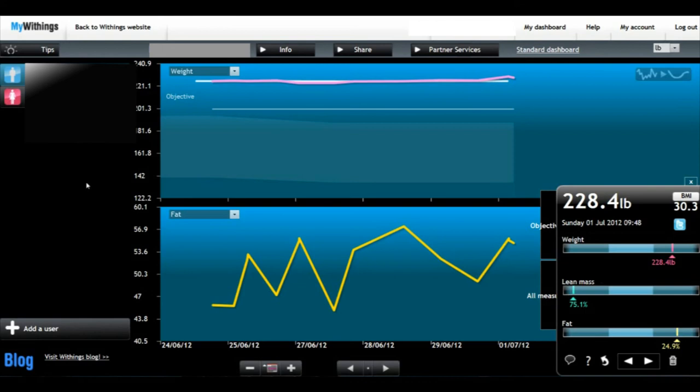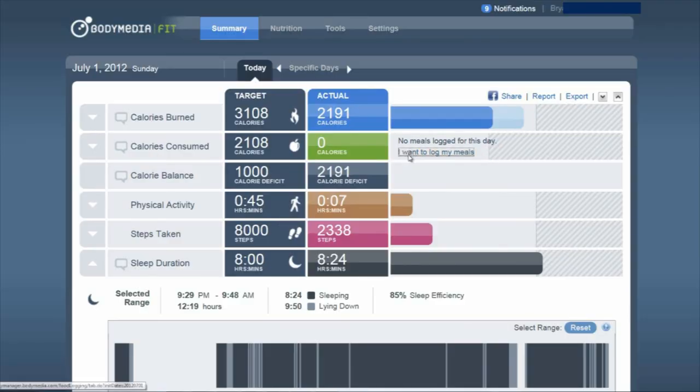The third item is the iPhone, which can tap into each of these applications. You can even see live statistics on the Body Media when you're working out if you get the Bluetooth version. And you can also add the food that you eat on the phone as well.